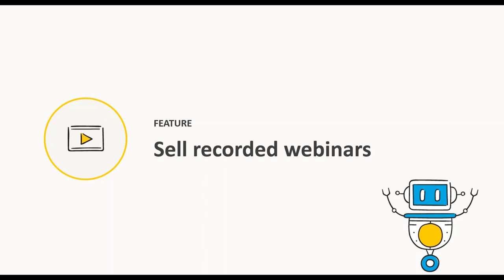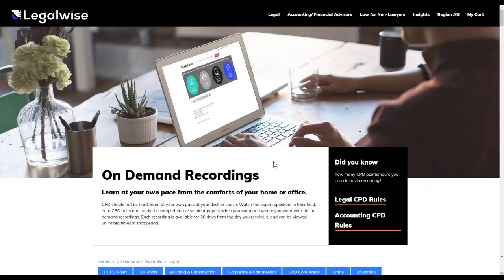Now let's take a look at selling recorded webinars. Once you've presented the live online webinar, we highly recommend you record it — just like we're recording this session. You can then sell it as a pre-recorded option on your website. Most webinar providers allow you to record webinars so you can easily share them with registrants, and a lot of customers are taking advantage of this to open up new revenue streams by selling pre-recorded webinars on demand. Arlo makes this super easy.